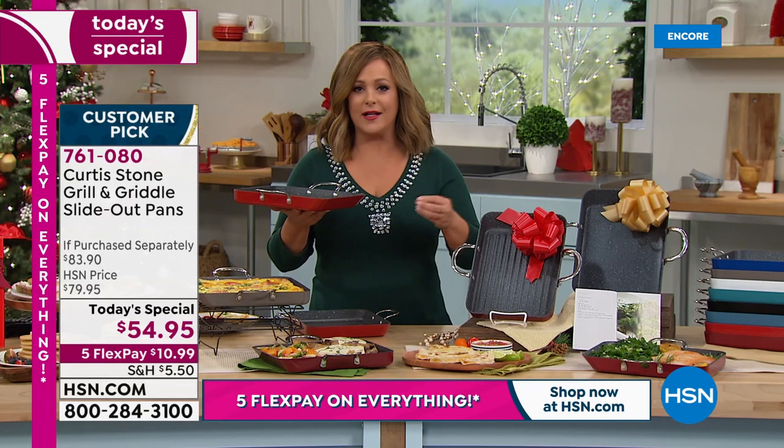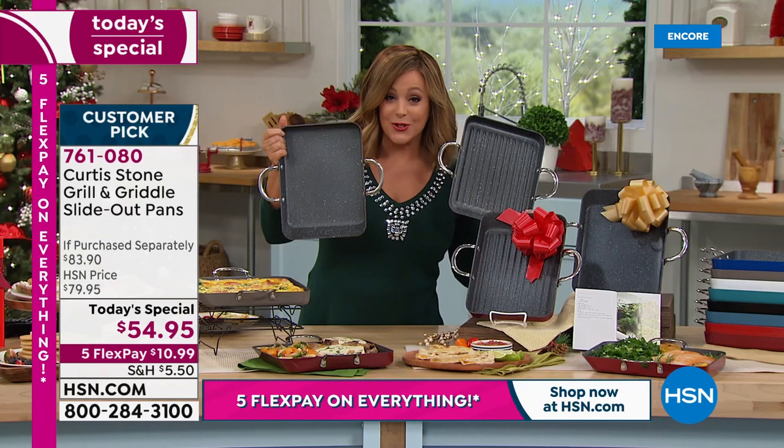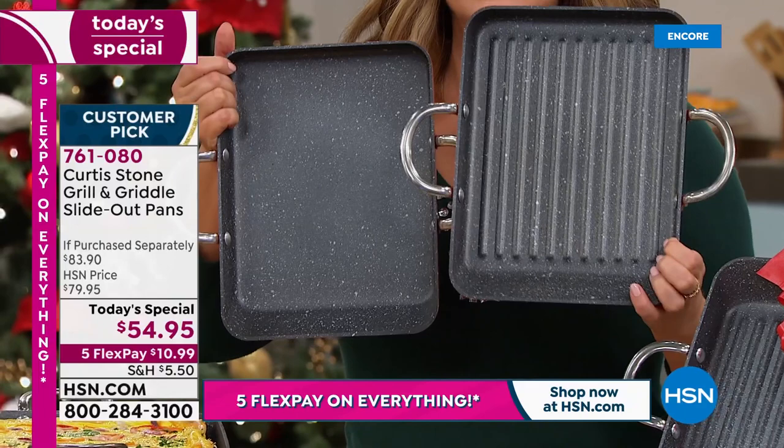These pans are PFOA free and go in the oven up to 450 degrees. We gave you two favorite silhouettes — the great griddle, almost 11 by 11 inches, perfect for eggs, bacon, pancakes, nachos, homemade pizzas, and baking.